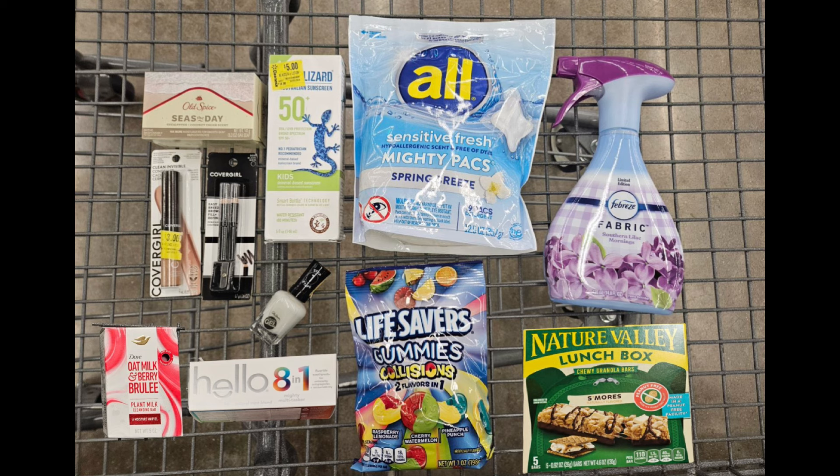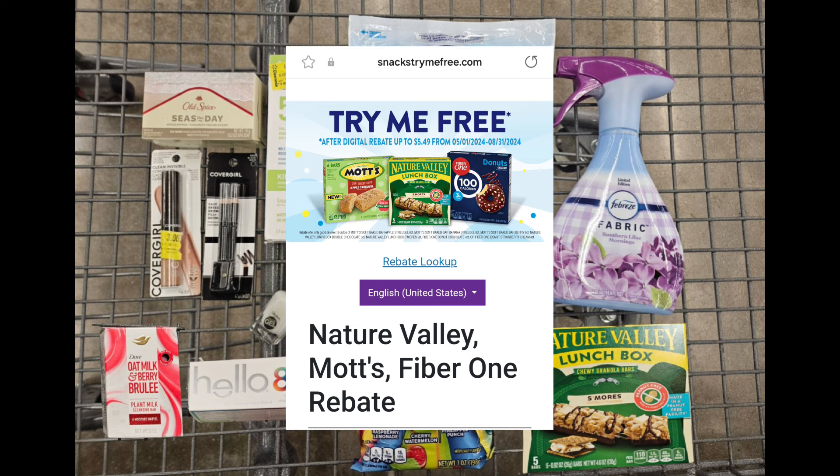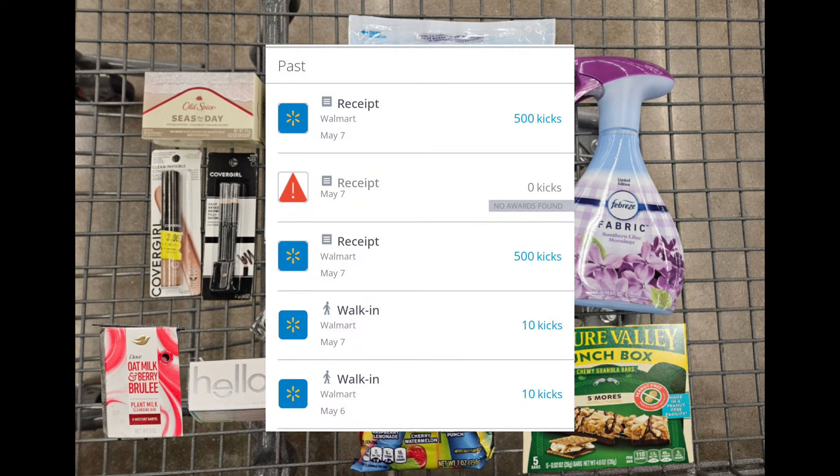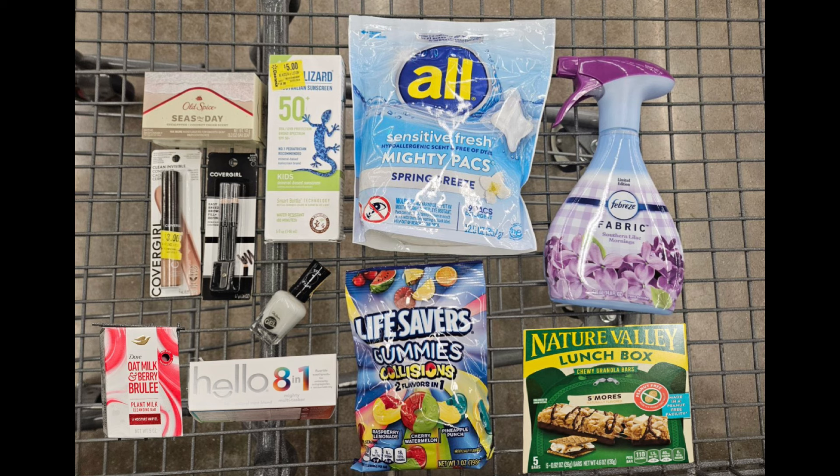I submitted the cash back offer for the Nature Valley granola bar — I haven't received it yet, it said it takes up to eight weeks, which I'm hoping doesn't take that long. I was able to submit my receipt for $3.23 back on Shopkick. However, they did me wrong on the All detergent — they didn't grant me those kicks, saying it wasn't the right item. I got a total of $4.08 back from Shopkick.